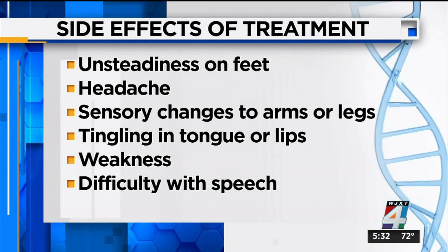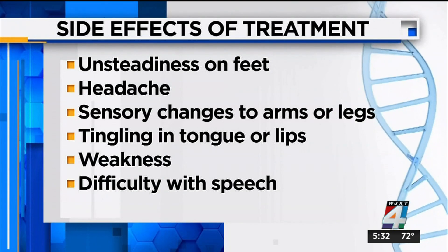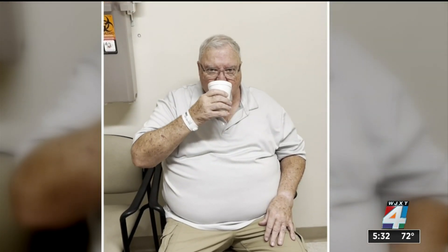Side effects of the treatment include unsteadiness in your feet, headaches, sensory changes to your arms or legs, tingling in your tongue or lips, weakness, and difficulty with speech. The risk of a permanent problem happening from the treatment is probably somewhere on the order of less than 10 percent. If the tremor comes back, they can have it retreated.